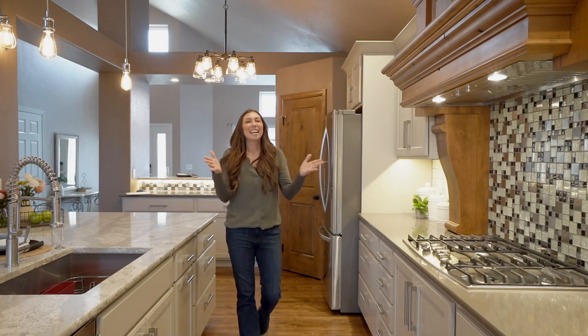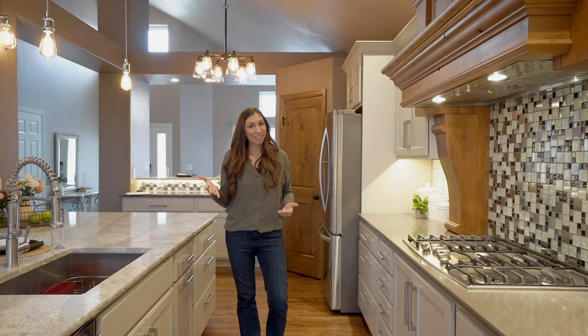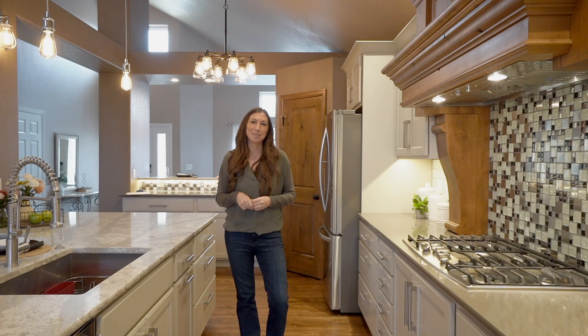Wow, what a house, right? I hope you enjoyed the video tour, but honestly, you've got to check it out in person. So give me a call and I'd be happy to show you around.